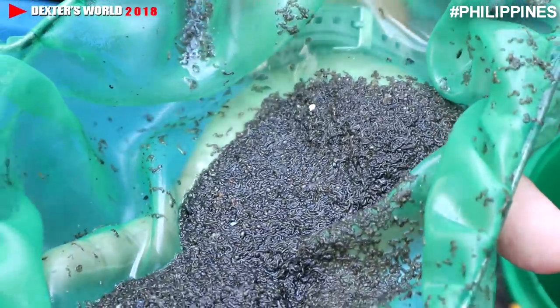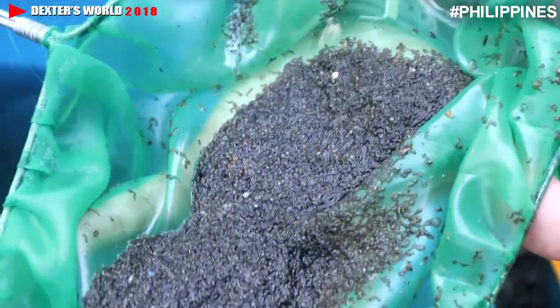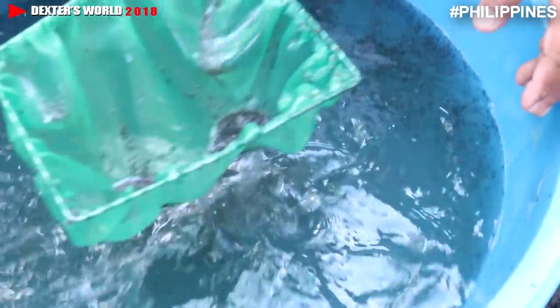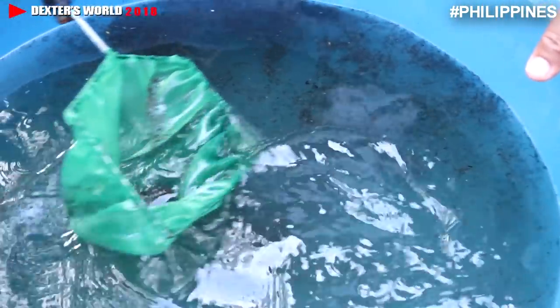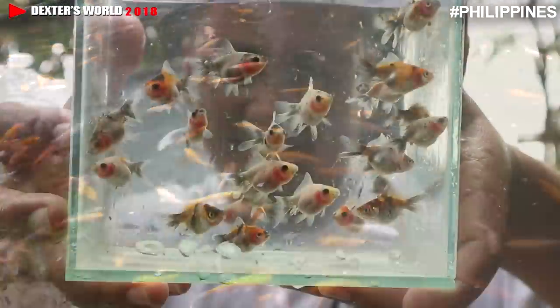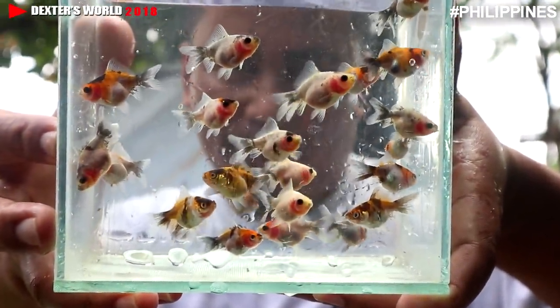As you can see, I have so many mosquito larvae and these mosquito larvae are gathered from the swampy area near the rice field. I will show you in our next video how we collect them, but for the meantime allow me to give an update about these mosquito larvae being fed to our koi and our Calico Oranda.